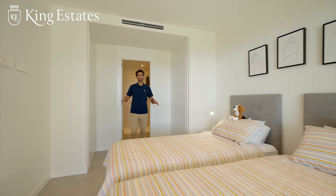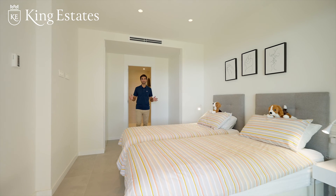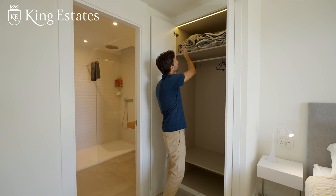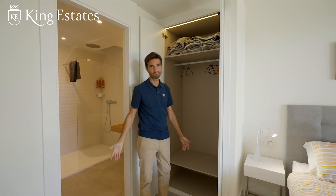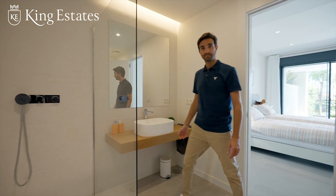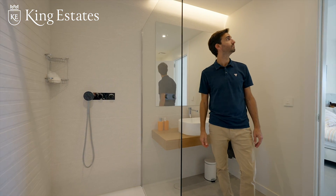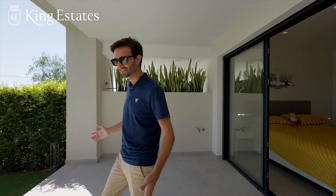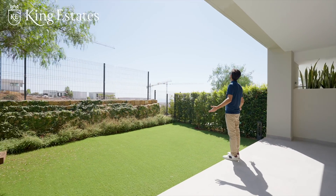Both of these bedrooms at the bottom of the house are very spacious with plenty of storage. I love this touch — just a light on it. And one more time, an incredible ensuite bathroom. And one last surprise for you — look at this fantastic garden. Electric shutters in every room. I love this.